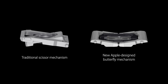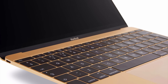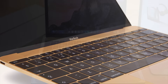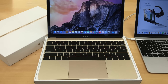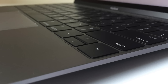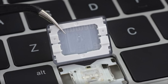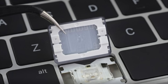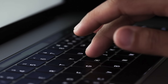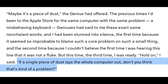Apple touted the new keyboard as an engineering accomplishment, saying its new butterfly mechanism made the keys four times more stable for a more enjoyable typing experience. But initial reactions from people who demoed the product were not positive — many said it felt spongy and would take a while to get used to. That was nothing compared to the issues users would experience once the product went on sale. Because the keyboard was so thin and the butterfly mechanism so fragile, just some particles of dust could render a key unresponsive. The keycaps were also much harder to remove than those with the traditional scissor mechanism, resulting in many users breaking keys they were trying to fix. As Casey Johnston, a MacBook user writing for the Outline, put it: "If a single piece of dust lays the whole computer out, don't you think that's kind of a problem?"